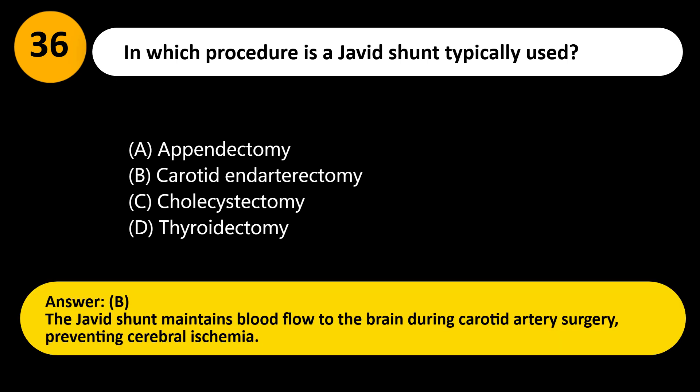Answer: B. The Javid shunt maintains blood flow to the brain during carotid artery surgery, preventing cerebral ischemia.